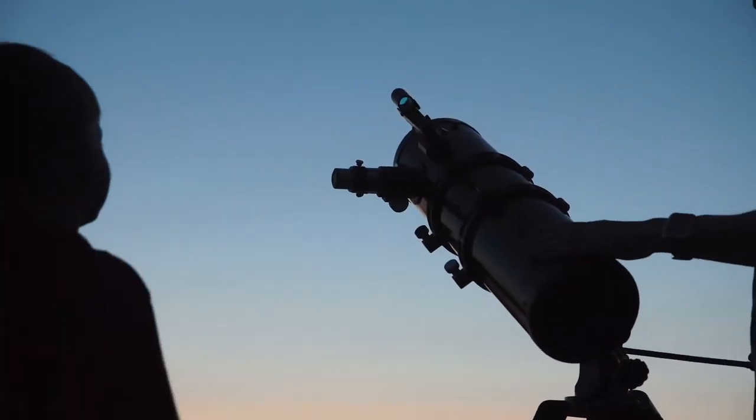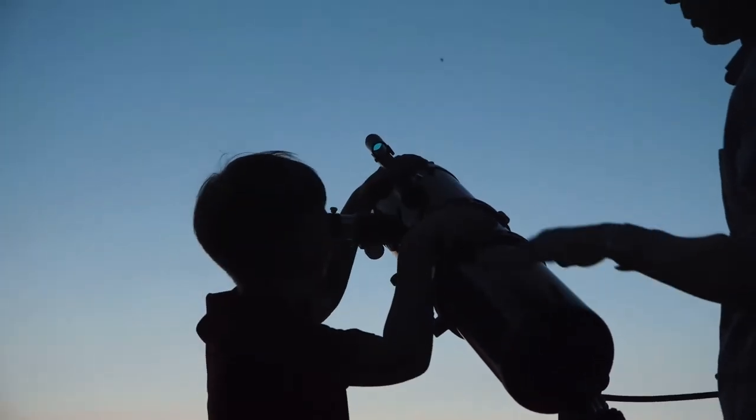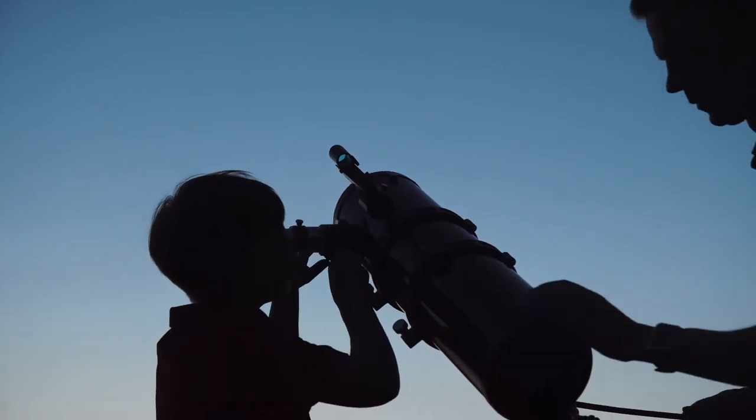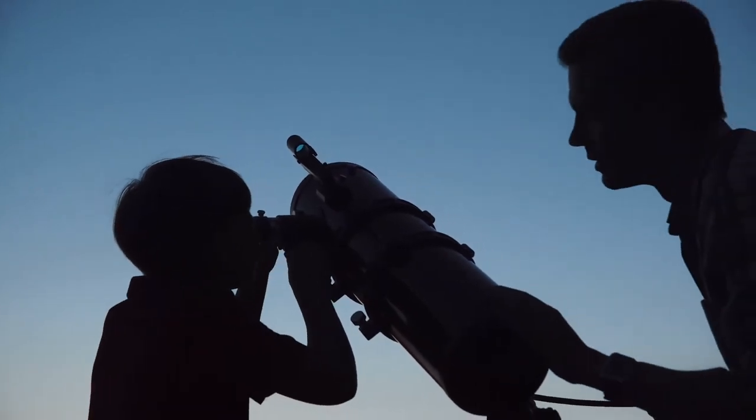If you're looking to buy a telescope for your children or your family, whether it be for Christmas, a birthday, or at any time during the year, here are a few ideas of telescopes that might be a good fit for what you're looking for.